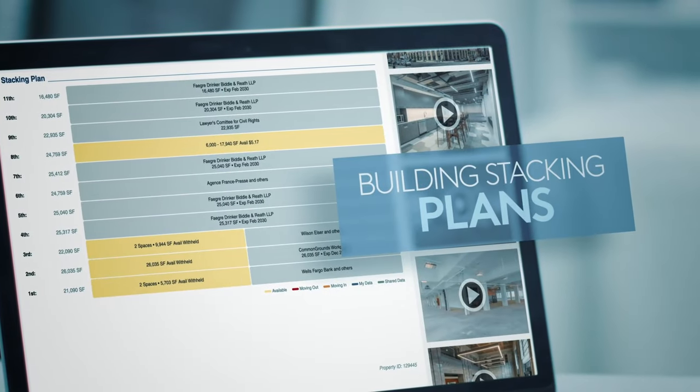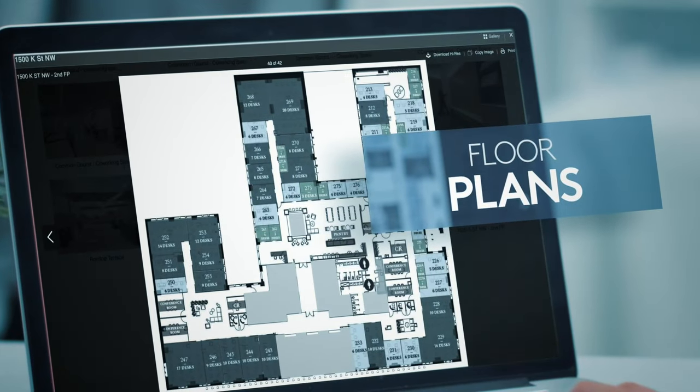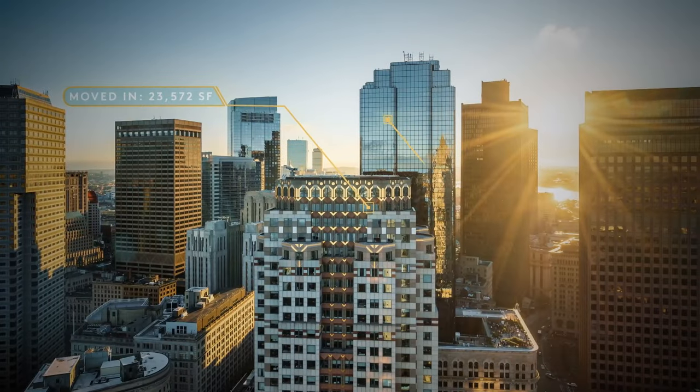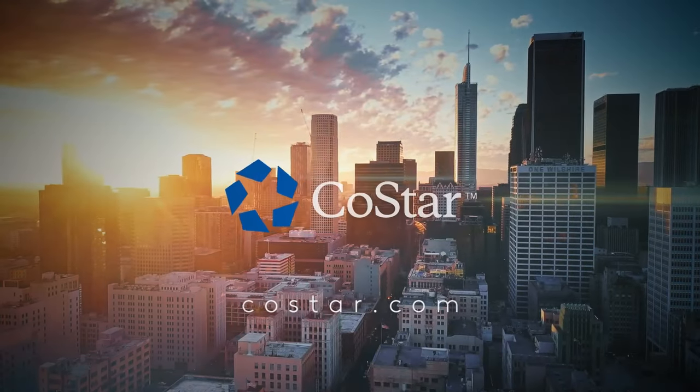You can also view a building stacking plan and tenant square footage distribution as well as its floor plan. Get the up-to-date tenant information you need to find more business development opportunities. Get CoStar.